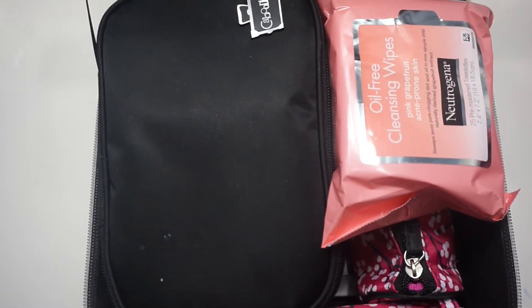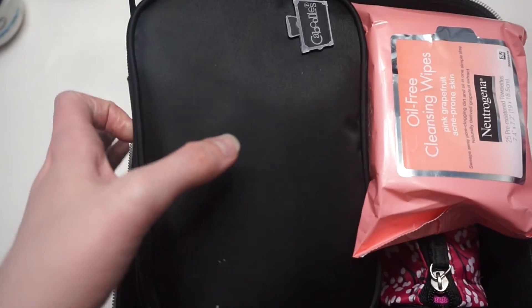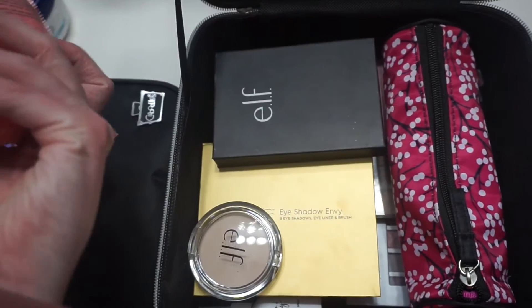I forgot to mention I also have makeup wipes. They're usually in here, but they weren't this time because I used them last night. I want to show you guys how everything fits in my makeup box — basically all my everyday makeup is in the small bag at the top, and my makeup wipes are also at the top because I use them every day.